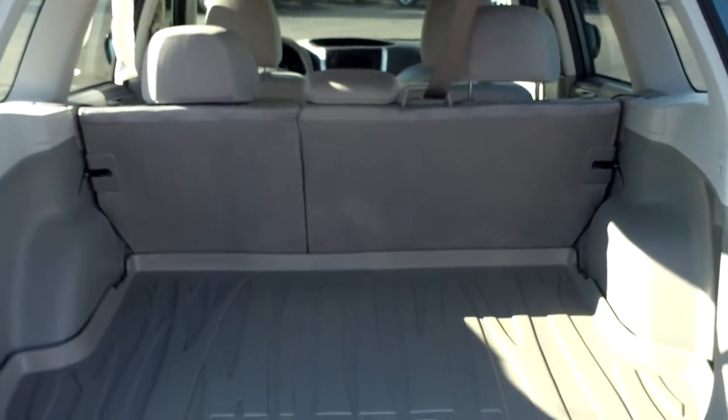Back here, tons of room. Got this nice plastic cover to protect the carpet.